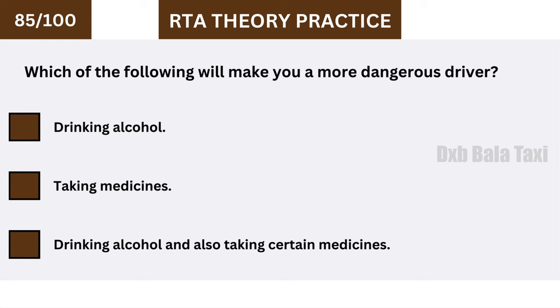Which of the following will make you a more dangerous driver? Drinking alcohol and also taking certain medicines.